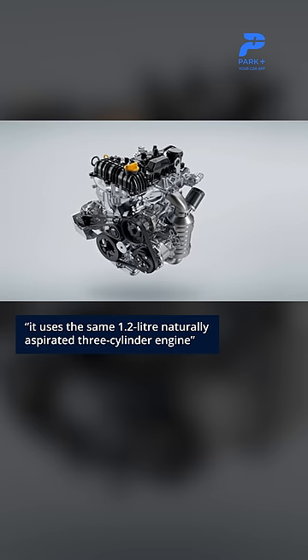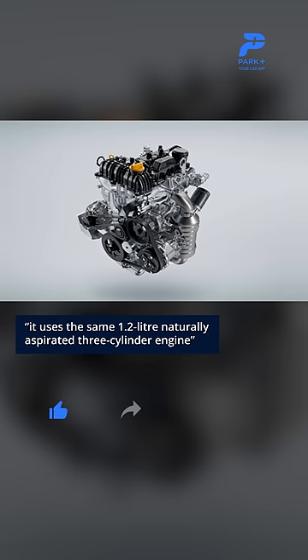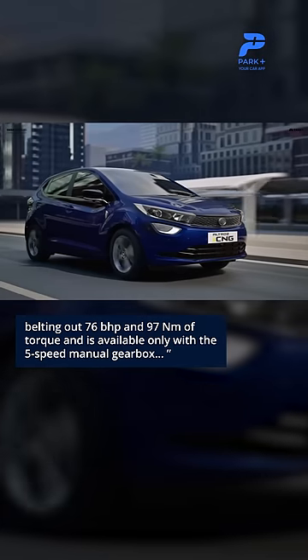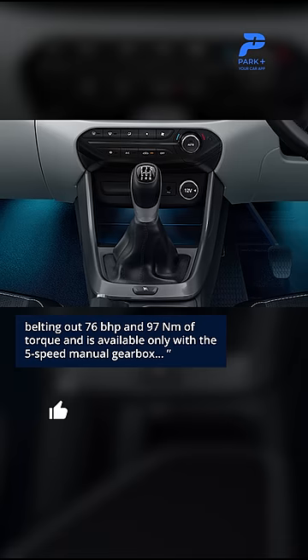It uses the same 1.2-litre naturally aspirated 3-cylinder engine belting out 76 brake horsepower and 97 Nm of torque, and is available only with a 5-speed manual gearbox.